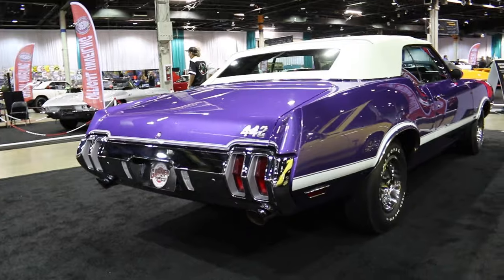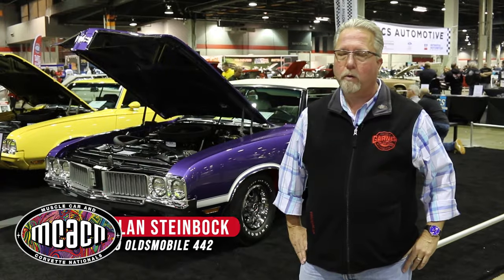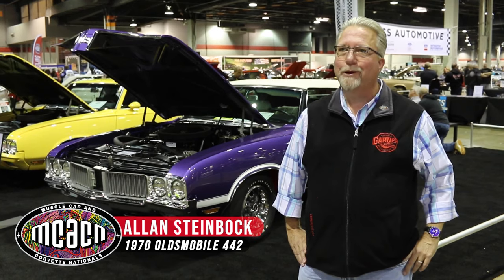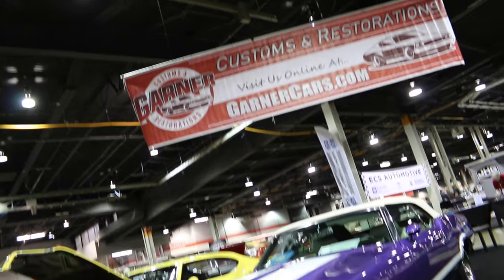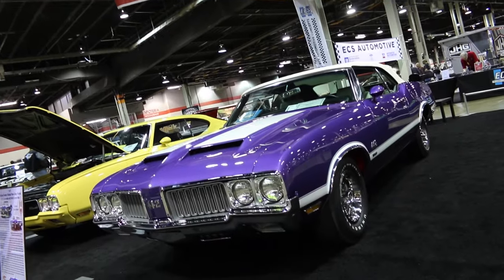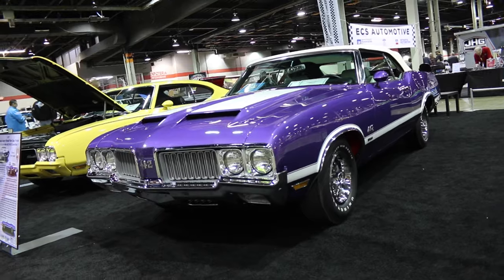We're at McCacken 2022 in Chicago, the greatest muscle car show on earth as far as we're concerned, showing off this one-of-one plum crazy Mopar paint, but factory painted by Oldsmobile.